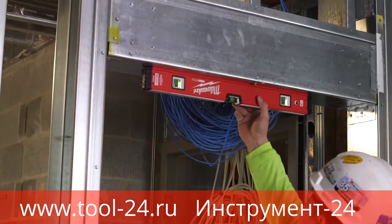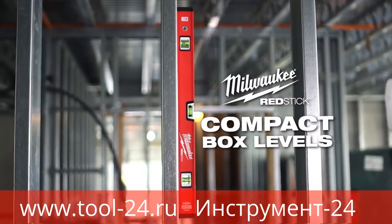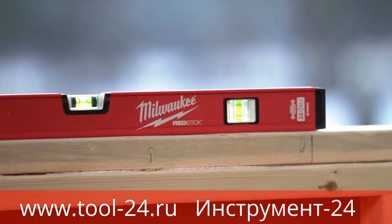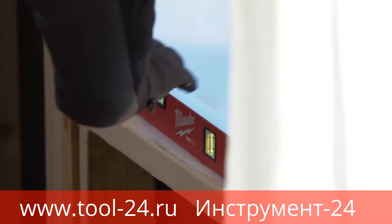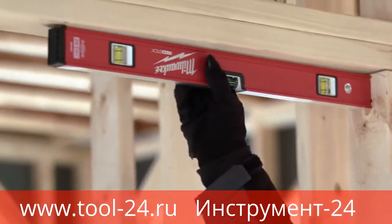For users who need a smaller profile box level, we're introducing Red Stick Compact Box Levels, built on a compact box level frame. These levels are designed for tight access use or job site installation applications with smaller working surfaces.